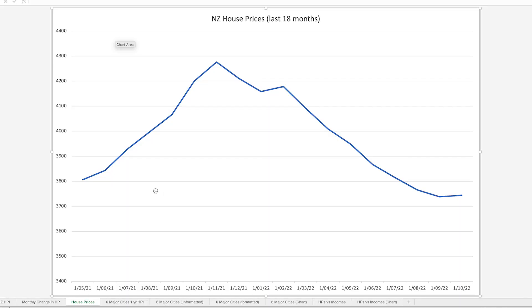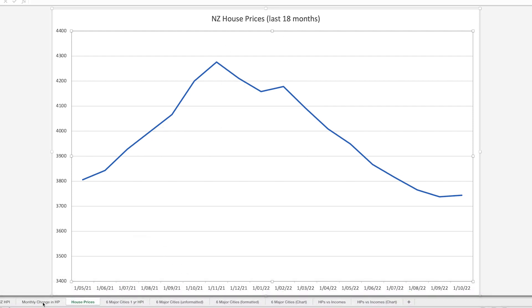You can see it here as well when we just look at the actual house prices. What we were looking at was the monthly change in house prices; here we see what the house prices actually were. Look how they peaked in November last year, fell pretty consistently, and we've just seen a very, very small, minuscule tick up. It may come back down, but we are just starting to see some evidence that the market may be almost at its turning point.